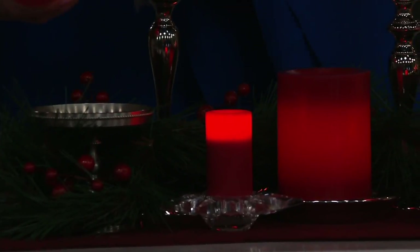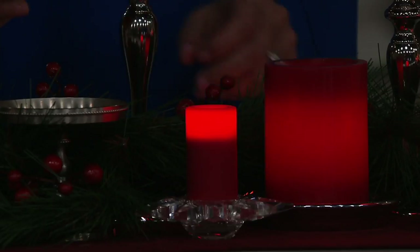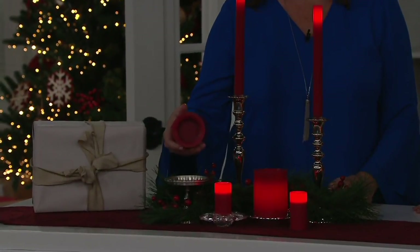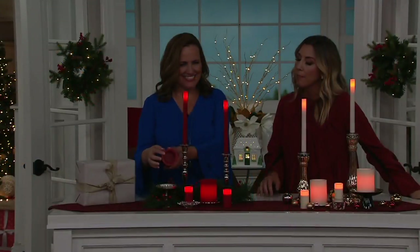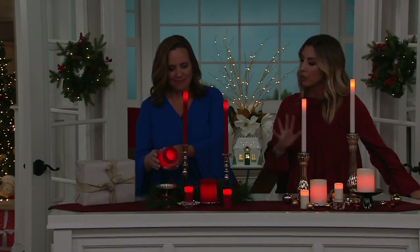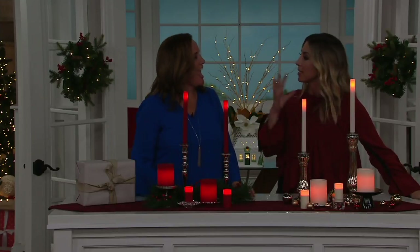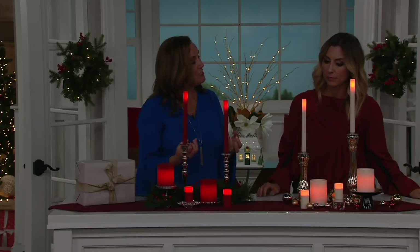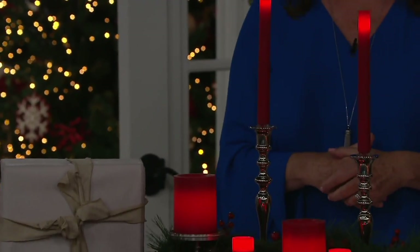You've been an interior designer for quite some time — very esteemed. So why does a collection like this make sense? Does it really matter that we stagger height when we're trying to decorate, especially a tabletop? It really does. Just look at what we've done right here — look at the interest that's created because you have all the different heights. That's what you want to do.